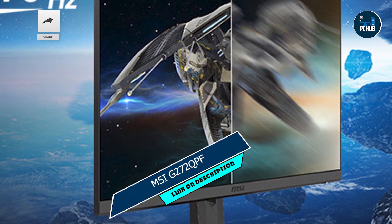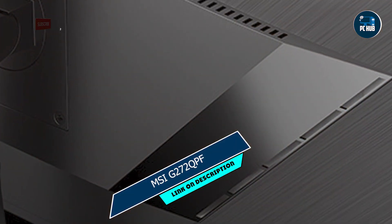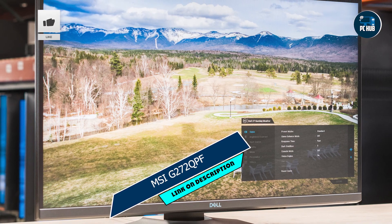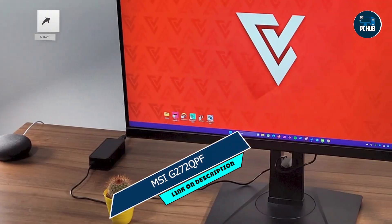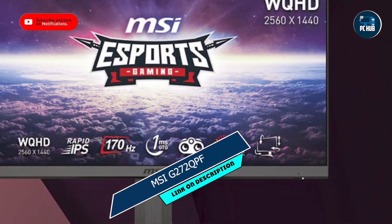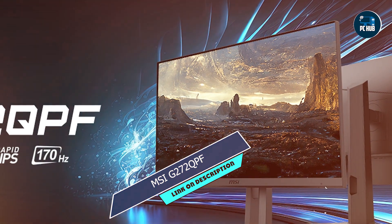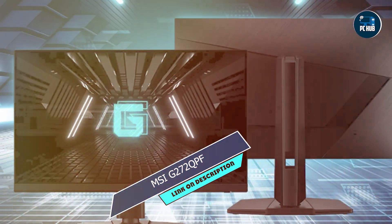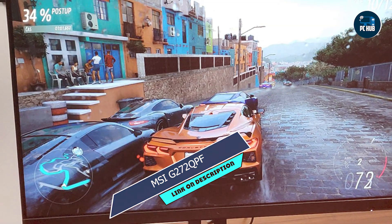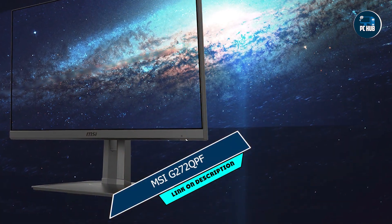Taking our fourth spot is the MSI G272QPF, a sleek and stylish gaming monitor that packs a punch in terms of performance. With a lightning-fast 165Hz refresh rate and AMD FreeSync Premium technology, the MSI G272QPF delivers ultra-smooth gameplay with minimal input lag and motion blur. Its 27-inch IPS display boasts vivid colors and wide viewing angles, providing an immersive gaming experience from any angle. Whether you're racing through winding tracks or engaging in intense firefights, the MSI G272QPF keeps up with the action, delivering fluid visuals with impeccable clarity. With its full HD resolution and fast response time, every frame is rendered with stunning detail.